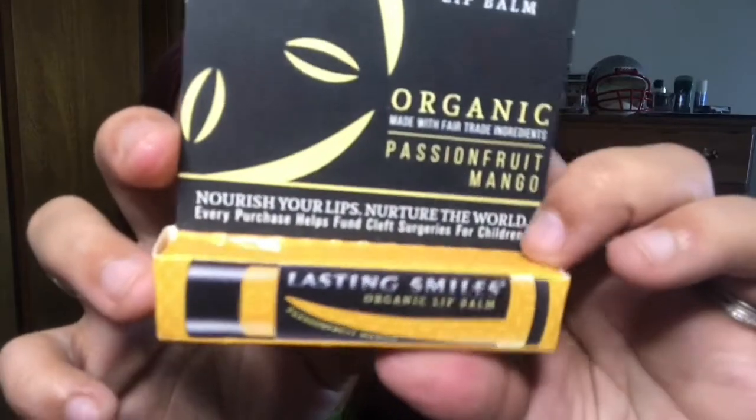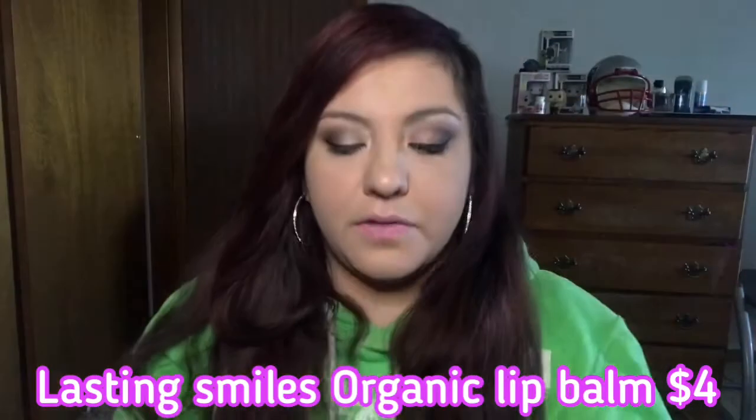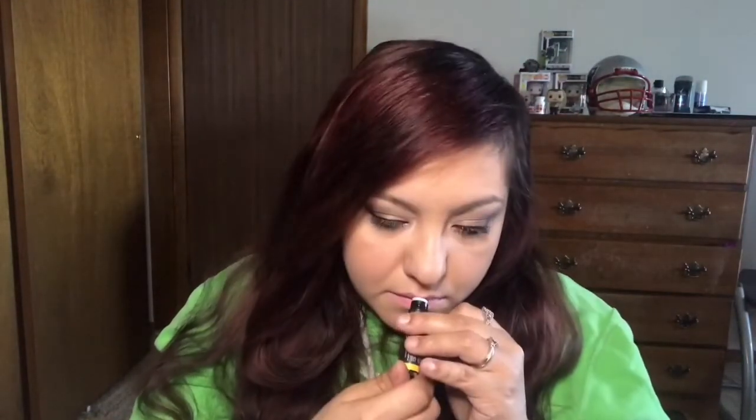This month we only got four items. The next thing is a Lasting Smiles organic lip balm — passion fruit and mango. Since it's just a chapstick I won't swatch it. Chapstick is always good, especially now that it's getting warmer outside. On here it says 'Smile for a cause — every purchase helps fund cleft surgeries for children.' That's really cool. I love when any subscription has proceeds going to charity — that's always a big plus.